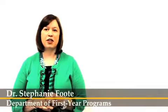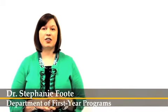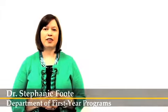Hello, I'm Dr. Stephanie Foote. I'm a faculty member in the Department of First-Year Programs at Kennesaw State University. I teach face-to-face, online, and hybrid classes.